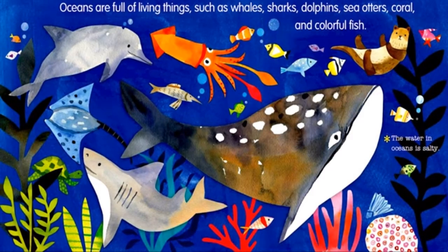Oceans are full of living things such as whales, sharks, dolphins, sea otters, coral and colorful fish. The water in the ocean is salty.